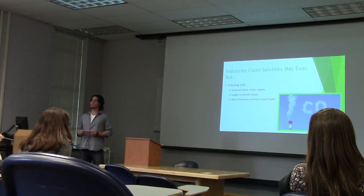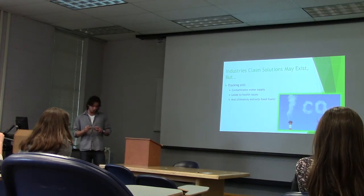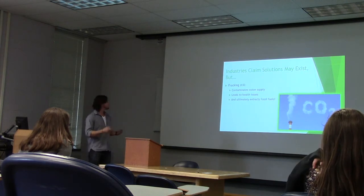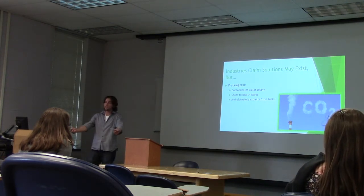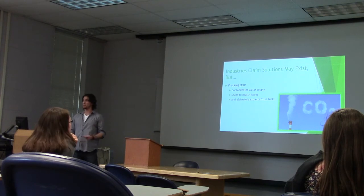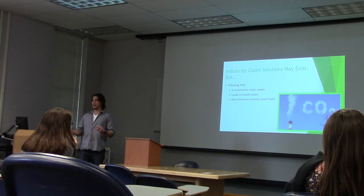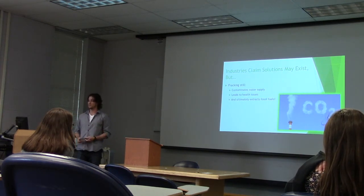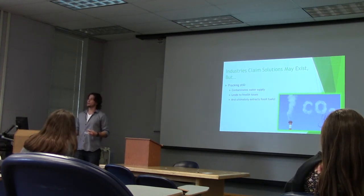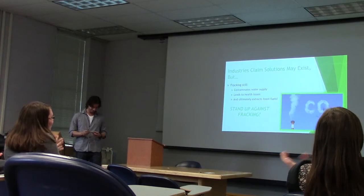Industries do claim that there are solutions to this issue and that we can somehow quell these earthquakes. But it's important to remember that fracking still contaminates our water supply, leads to health issues, and ultimately we're still extracting fossil fuels, which we're going to be burning, emitting CO2 into our atmosphere and furthering climate change. So the bottom line is that fracking is a lose-lose for everyone, and it's important that we all do what we can to stand up against fracking. Thank you very much.